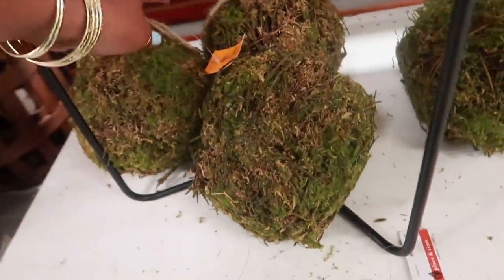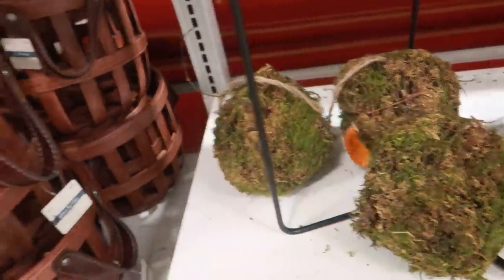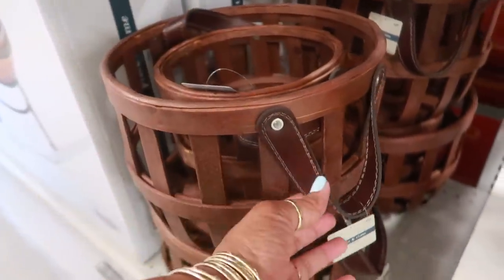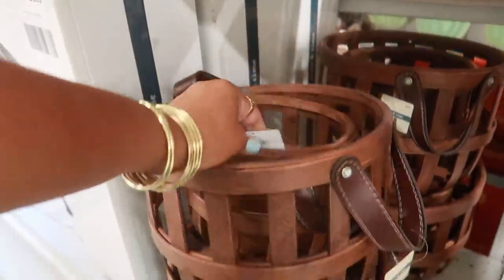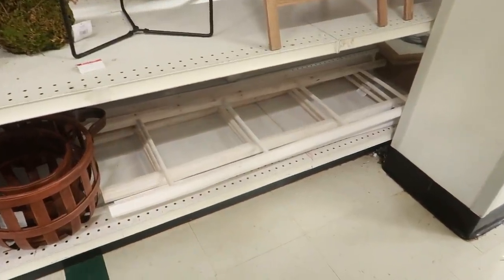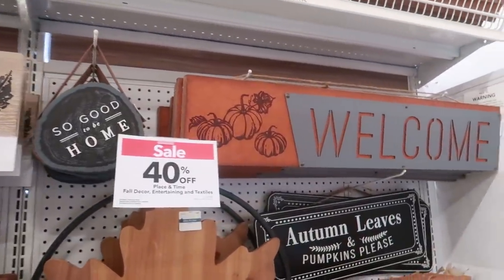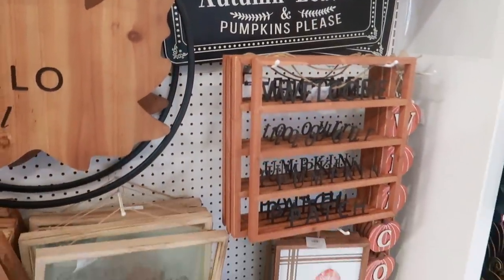Look at these little moss ball thingies that you can hang up. You have these baskets for $49 with the leather handle. There's a small one and then there's a white ladder down there. Okay, back behind me you have these pictures — autumn leaves and pumpkins please — super cute.